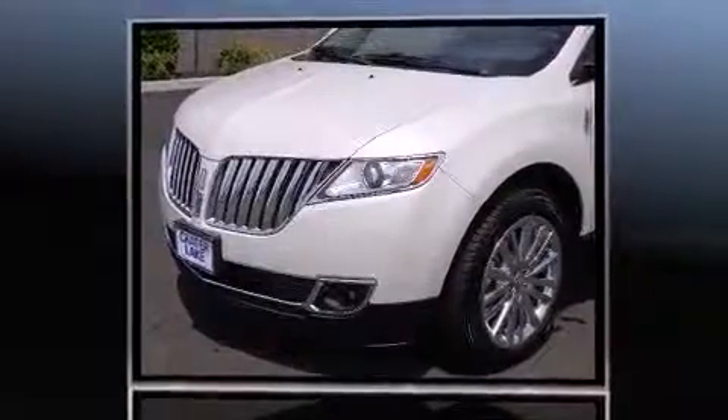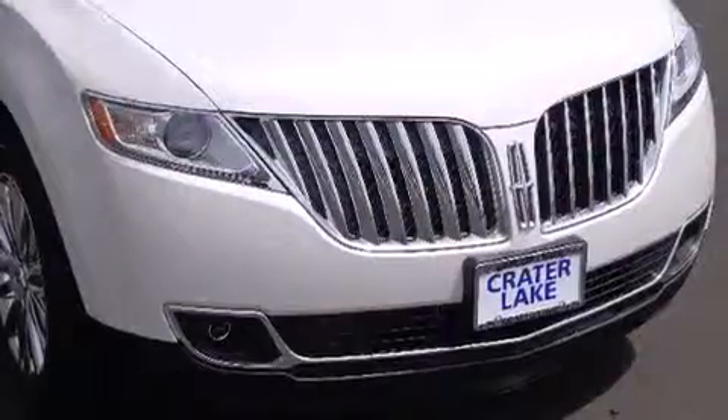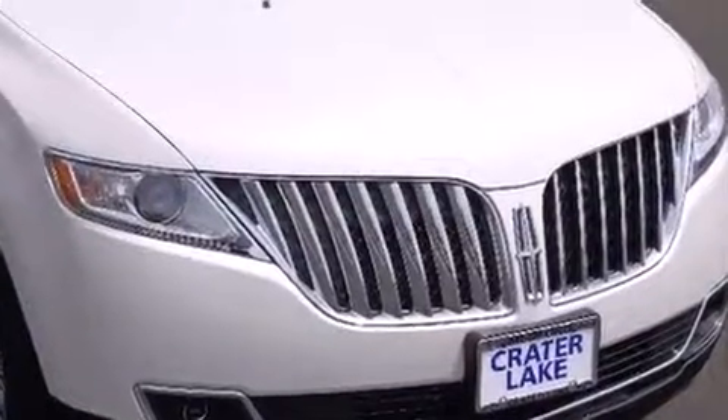It includes power seats, a built-in garage door transmitter, an outside temperature display, heated and ventilated seats, front fog lights, power door mirrors and heated door mirrors, a power rear cargo door, and leather upholstery.